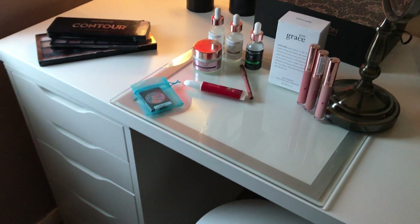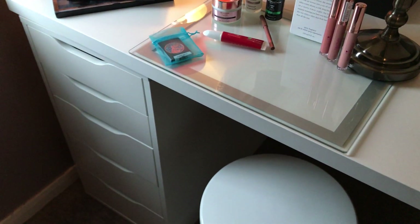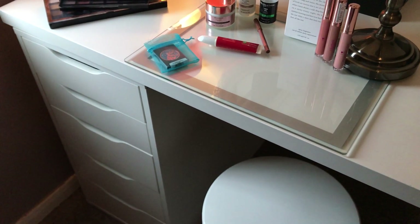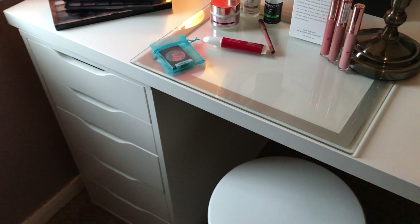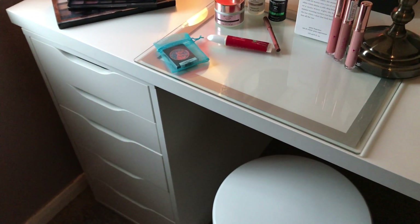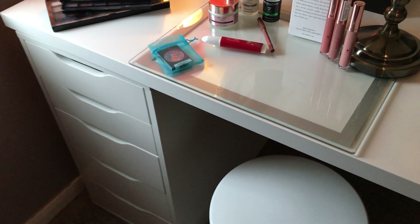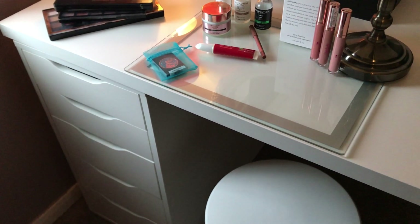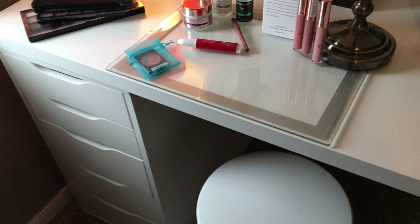If I pan down you can see a set of five Alex drawers from IKEA. They are so simplistic which is what I love — I love simplicity — but they go back quite a long way and you can just store so much in these.